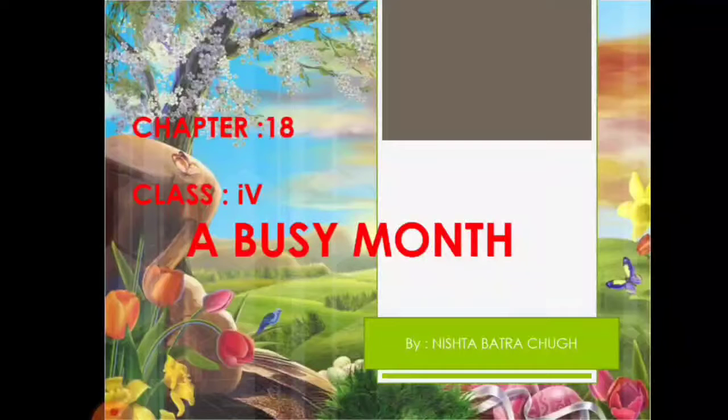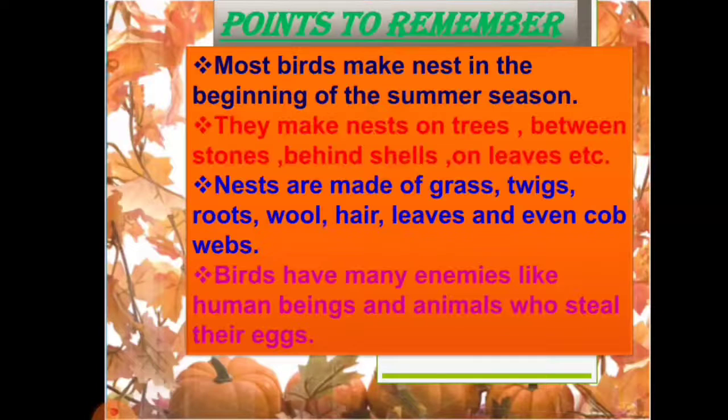Let's move on and remember the points we will go through in this chapter. Most birds make nests at the beginning of the summer season. They make nests in trees, between stones, behind shells, or leaves. Nests are made of grass, twigs, roots, wool, hair, leaves, and even cobwebs.